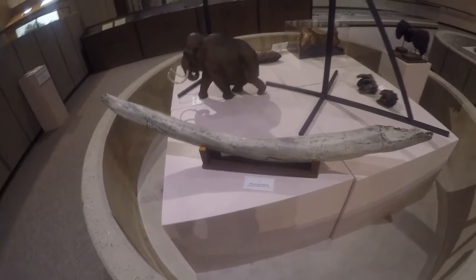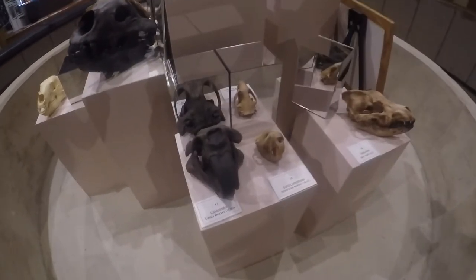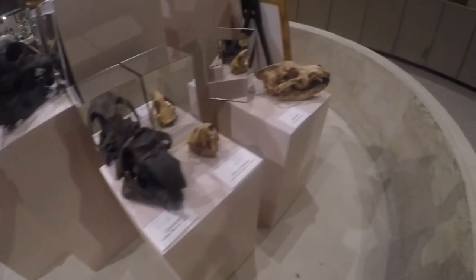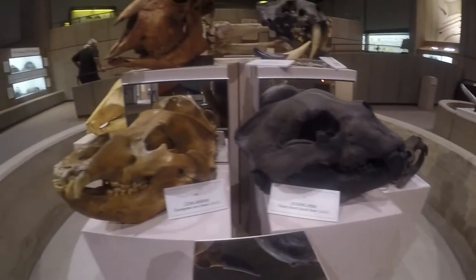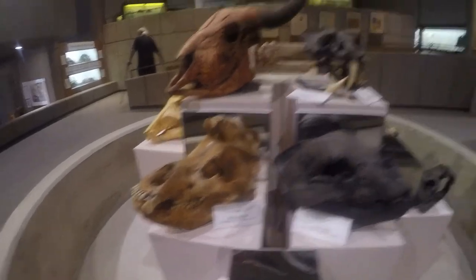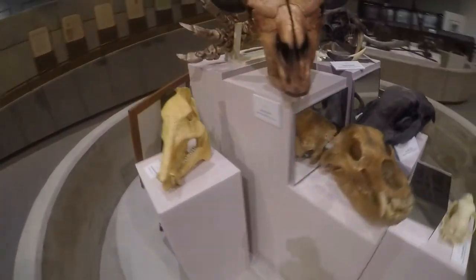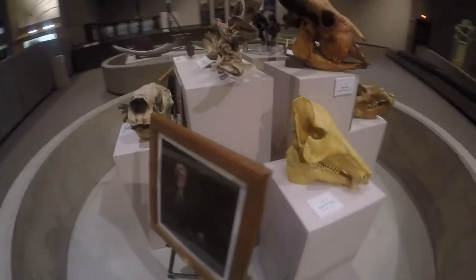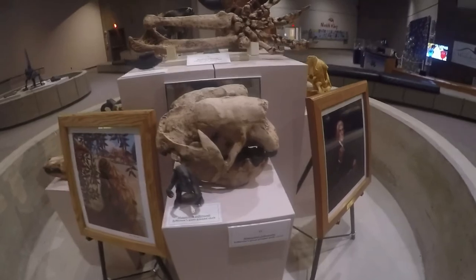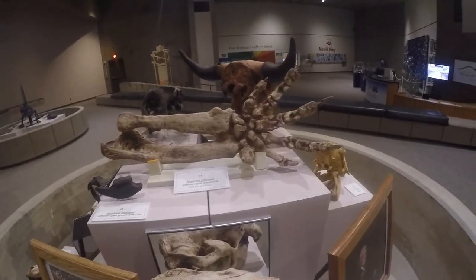Some more skulls — American beaver right here, giant beaver, and there's a dire wolf. Most of these are replicas, some of them aren't. American black bear right here, giant short-faced bear, European cave bear, saber-toothed cat. Looks like some kind of peccary. That looks like a sloth — yeah, giant ground sloth. Giant ground sloth arm.